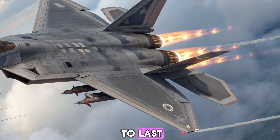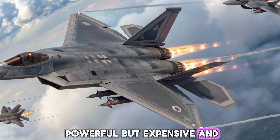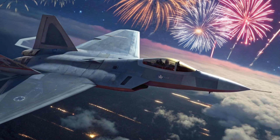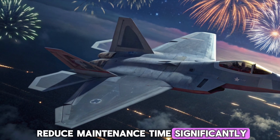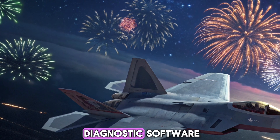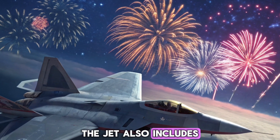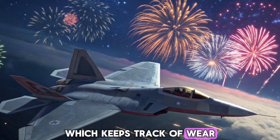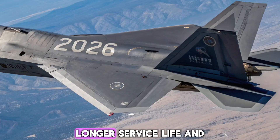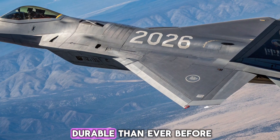The original F-22 was powerful but expensive and hard to maintain. In 2026, much of that has been fixed. The newer stealth coatings reduce maintenance time significantly. Modular components and advanced diagnostic software allow technicians to troubleshoot issues faster. The jet also includes an onboard health monitoring system, which keeps track of wear, damage, and system performance mid-mission. This means fewer surprises, longer service life, and better mission readiness. It's smarter and more durable than ever before.